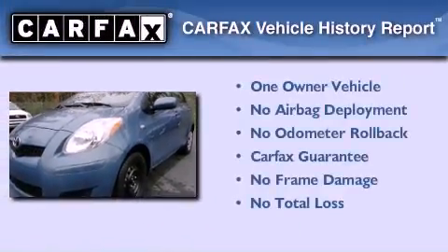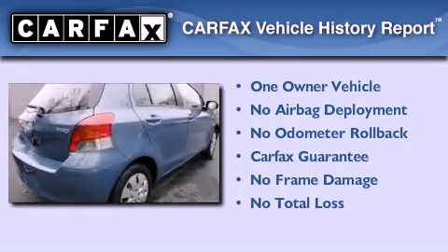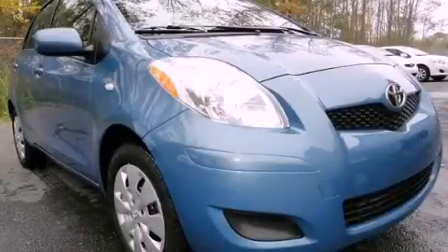This compact also has had only one owner and it qualifies for the Carfax buyback guarantee. Stop by today and test drive this vehicle for yourself.